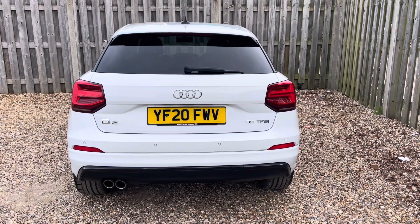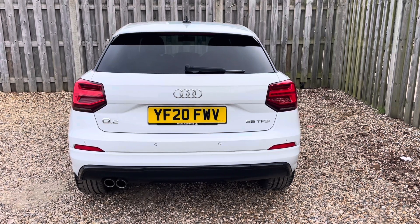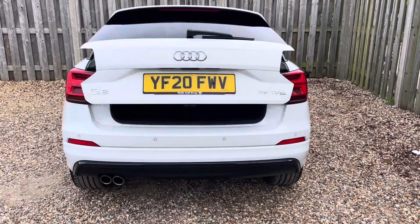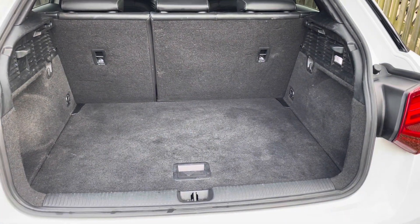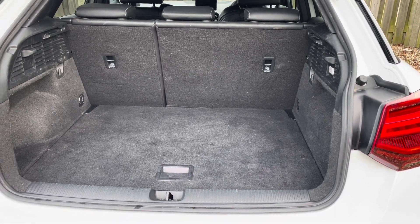Despite its compact size, you'll find that the Q2 is still extremely practical with versatile boot space making it perfect for every adventure. The vehicle's power operated tailgate ensures the boot is super easy to open and close and provides a spacious 405 litre luggage compartment capacity. Your rear seats can also be folded down to expand the boot space even more when necessary.